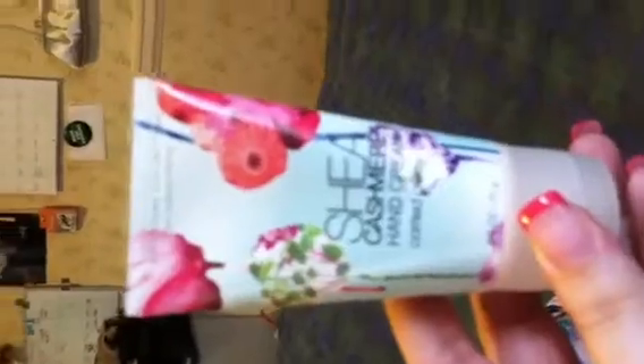I have this Shea Cashmere hand cream from Bath and Body Works in the scent 'Carried Away' — it is absolutely amazing. One of my friends, Austin, used this at work and I said, 'Austin, I can smell you coming from a mile away!' He was like, 'Oh my god, I smell like a girl.' Also just some random body spray that I have in there.